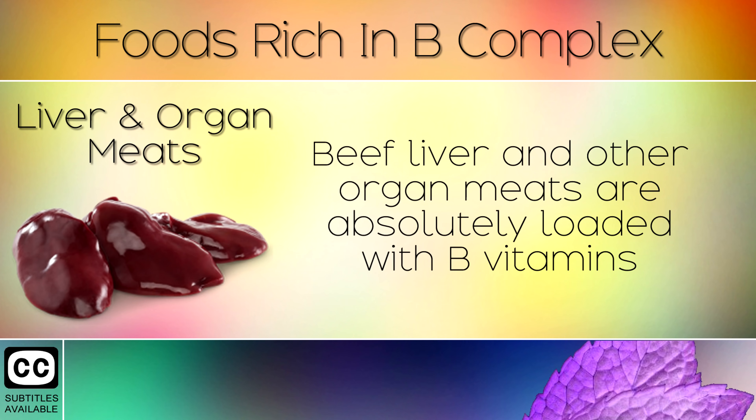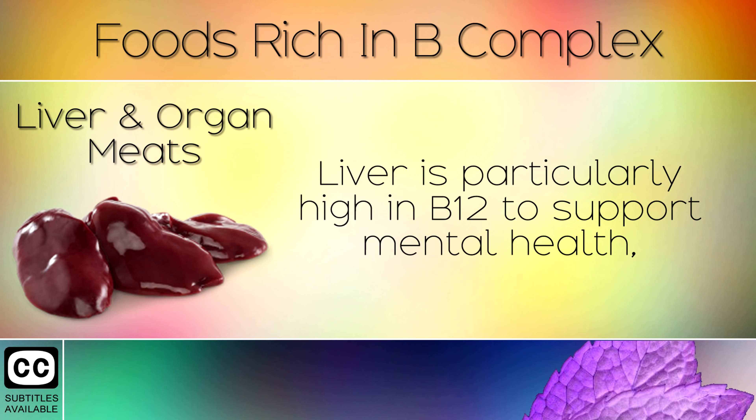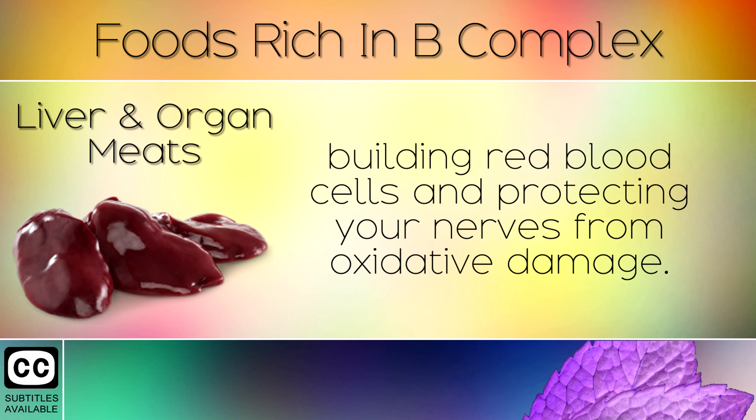2. Liver And Organ Meats. Beef liver and other organ meats are absolutely loaded with B vitamins, along with fat soluble nutrients like vitamin A and D. Liver is particularly high in B12 to support mental health, building red blood cells and protecting your nerves from oxidative damage.